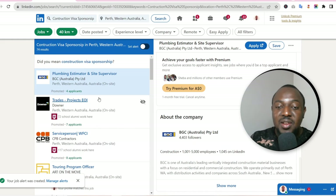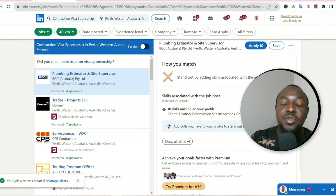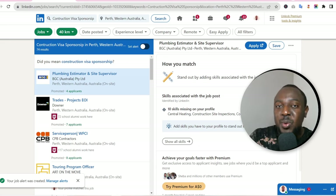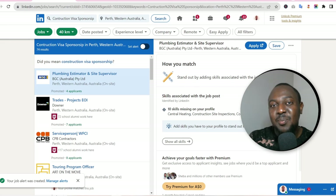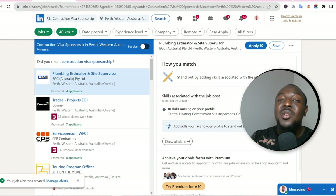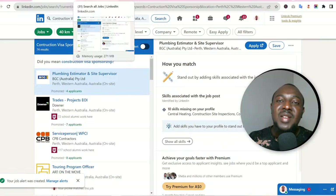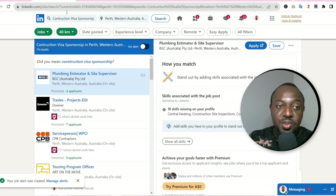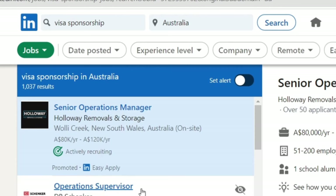Go ahead, apply, and trust me — your chances of getting a visa sponsorship are high on LinkedIn, because most people I've spoken to actually found an employer to sponsor them through LinkedIn, not through the traditional way of going on seek.com.au, Workforce Australia, and the rest.